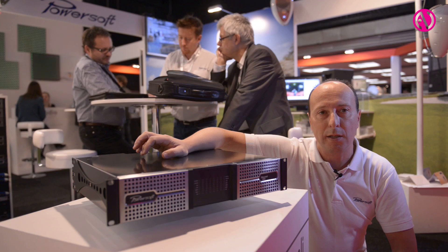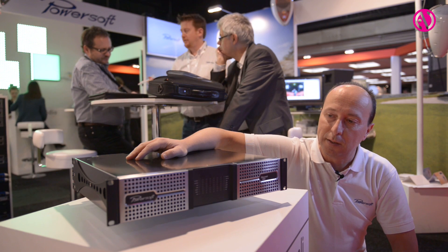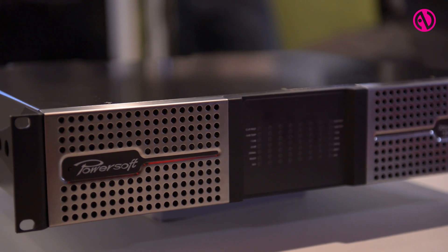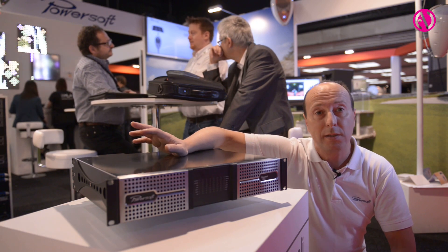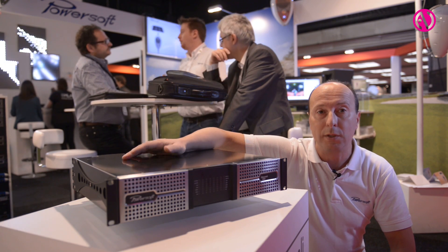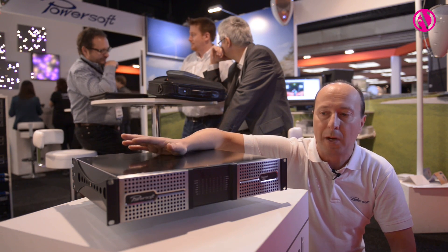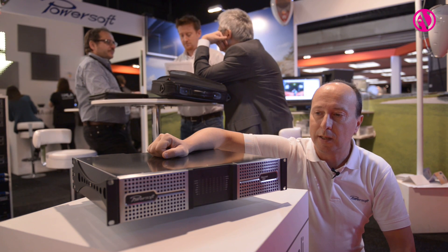In the next few months we will also have remote and DSP versions. As usual, all our installation amplifiers will be compatible and interfaced with the main system controllers like Crestron, AMX, Mediamatrix, Symmetrix, and QSYS. We believe we have made another step forward in efficiency and power consumption — with just two units you get 16 channels of such power, which brings clear benefits in terms of space and installation costs.